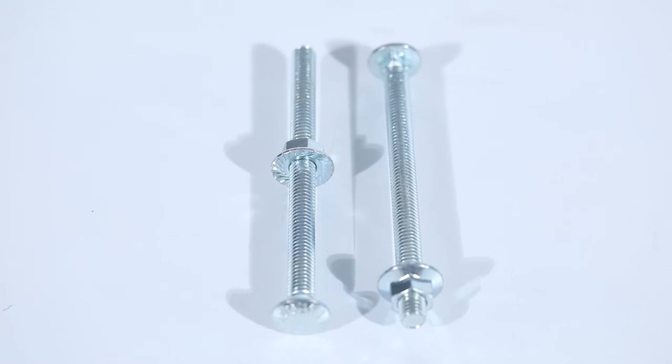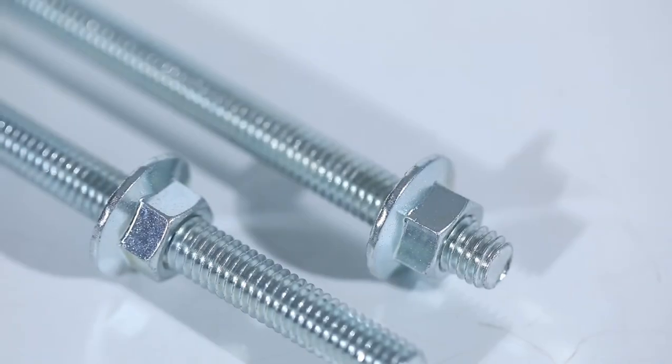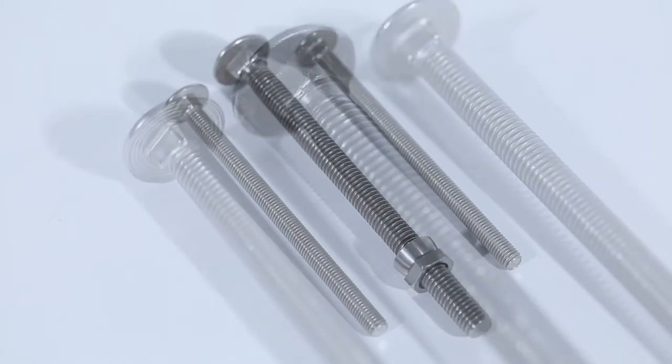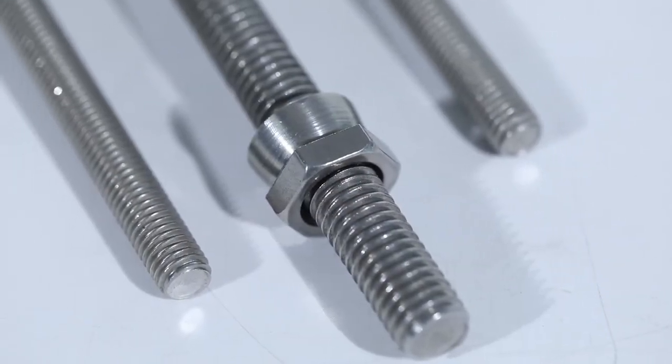Carriage bolt is commonly used in the marble installation of dry pendant. When tightening, the bolt rod, because of the role of the square neck, will not turn. Easy to fix and install.